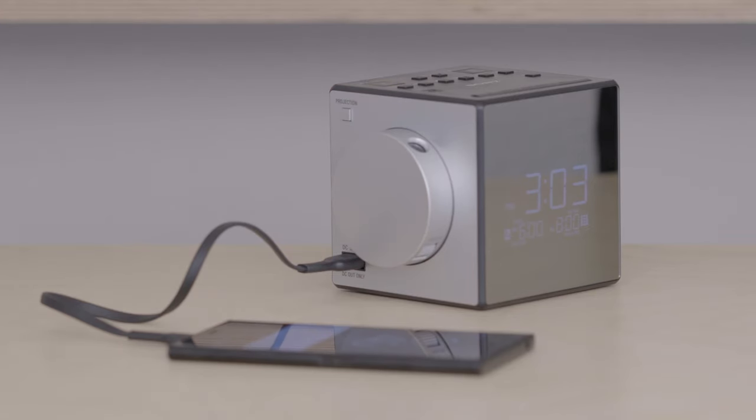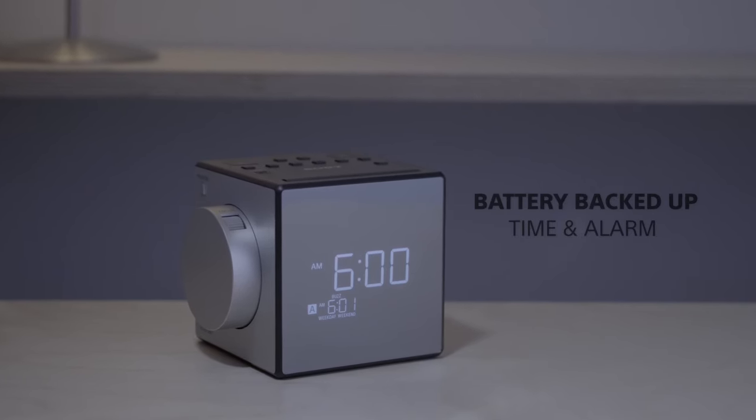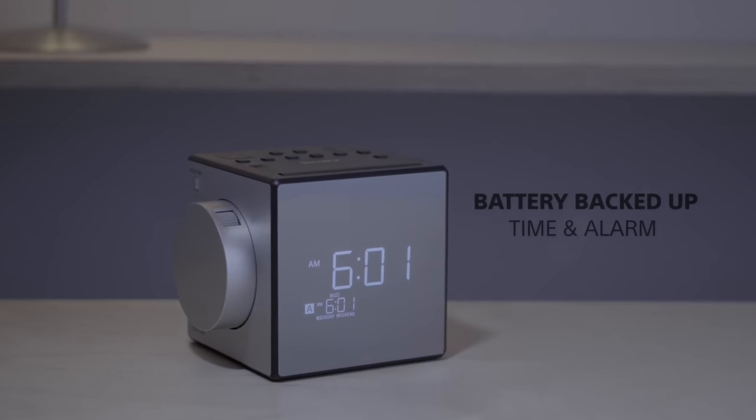It will even charge your smartphone. And a backup battery ensures you'll be woken by your alarm even if the power happened to go out. The ICF-C1PJ will ensure that your days start right.